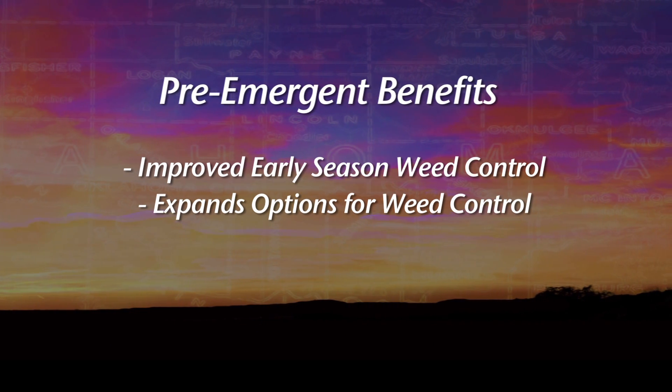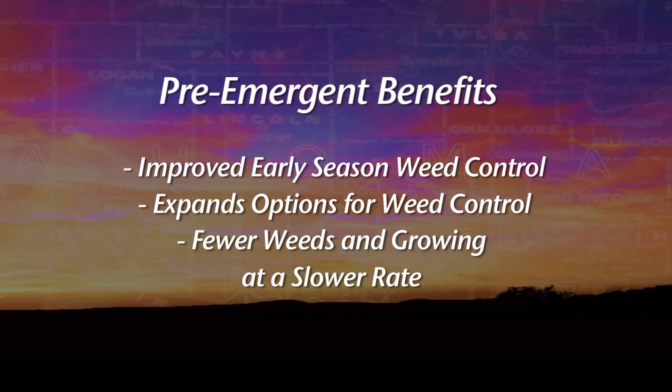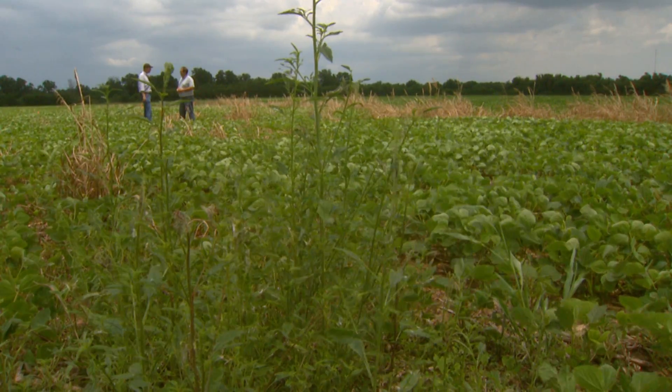And then the third benefit would be that you're going to have fewer weeds and they'll be growing a little bit slower, so when you do need to come in with that post-emergence application it'll give you a little more cushion in terms of timing. Normally we'd like to see weeds sprayed when they're between four and six inches tall, but with that pre-emergence treatment you'll have a little slower growth, so if you have a lot of acres to cover or you get caught in rainy weather you'll have a little more cushion and won't see that yield drag from weed and crop competition. It'll buy you a little more time when it comes to spraying and controlling your weeds. A man outstanding in this field, ladies and gentlemen — Joe Armstrong. Thank you.